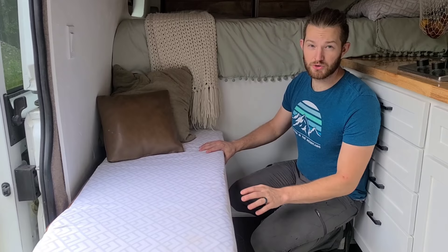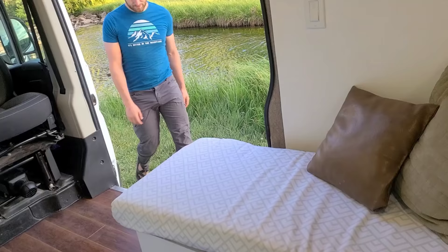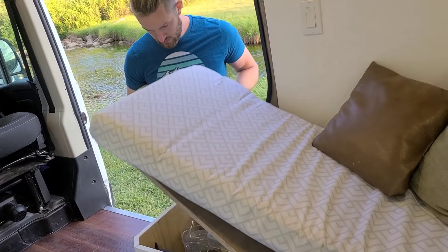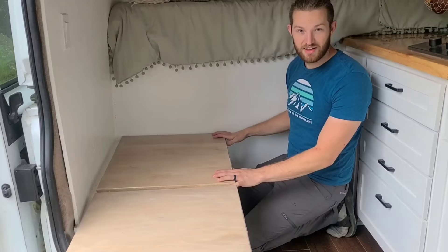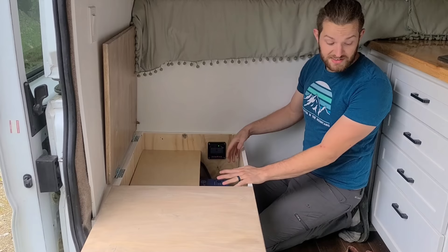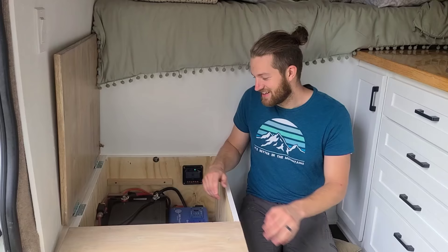Here's our bench — the cushion is upholstered with outdoor fabric, making it easy to clean and more water resistant. There are two portions of the bench that flip up, both accessible with the cushion on. One portion opens from outside as well as inside the van and is purely storage space with a lot of it. The other section is the electrical portion — we also keep our shoes in here, a nice spot to keep them out of the way. We put a shelf above the battery.